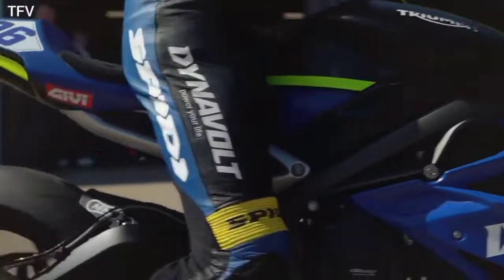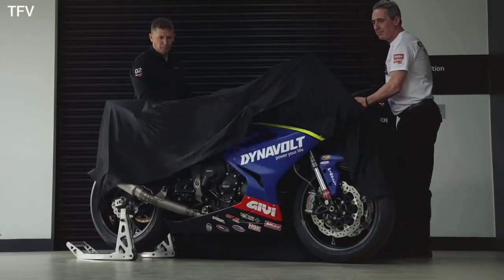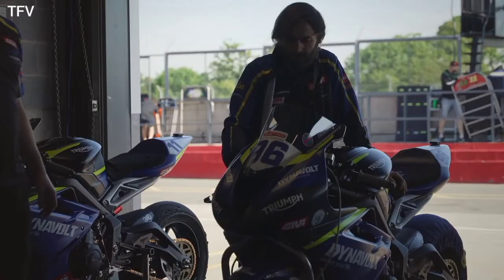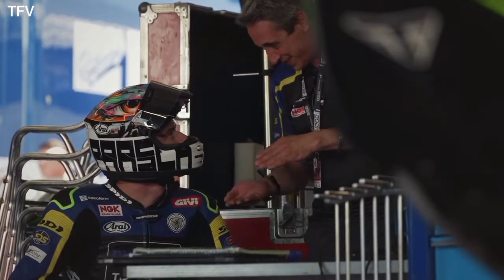Dynavolt Triumph had the 2021 Montreal Group British Supersports season. Simon Buckmaster's PTR team manages Dynavolt Triumph and announced the brand. The new racing motorcycle will give Triumph the ability to test the 765 triple engine and Street Triple RS chassis. The testing will become an important step in Triumph's future racing goals.